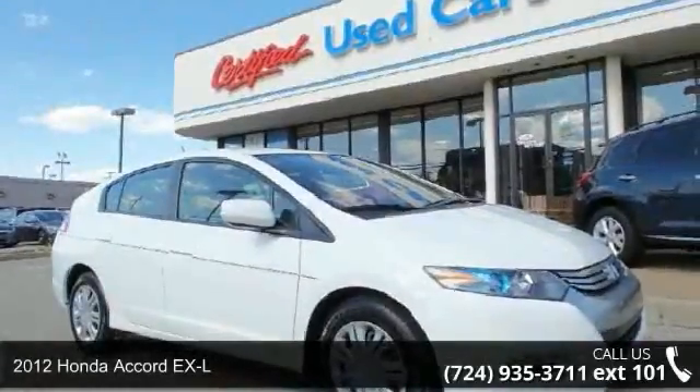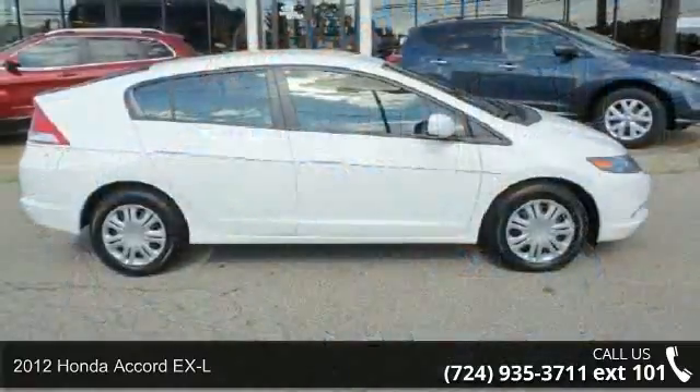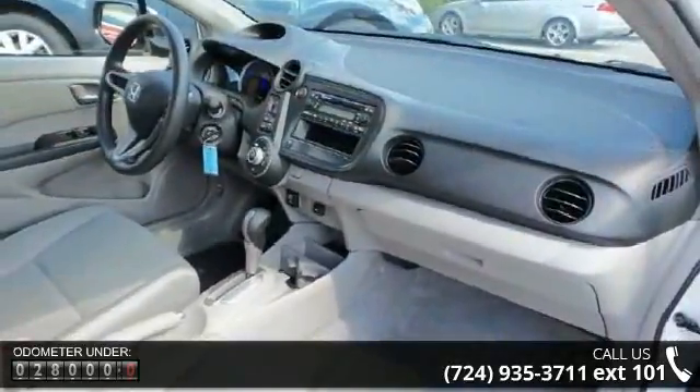Presenting the 2012 Honda Accord XL. If you are looking for an automobile with great features, look no further. This vehicle comes with a reliable 4-cylinder engine connected to a smooth shifting automatic transmission.